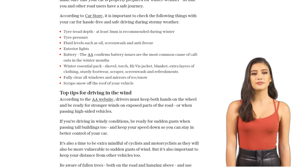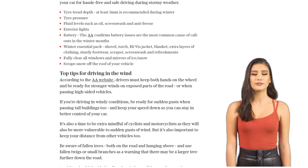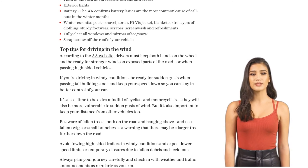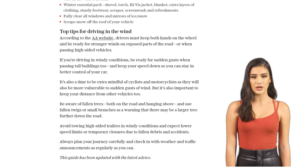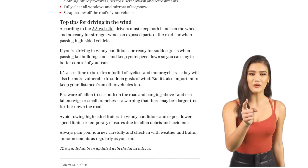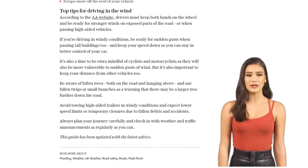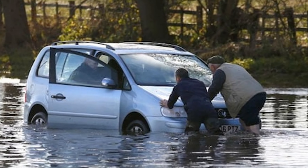Slow down to maintain better control of your car. And be mindful of cyclists and motorcyclists who are more vulnerable to wind gusts. Watch out for fallen trees and use fallen twigs or branches as a warning. Avoid towing high-sided trailers in windy conditions, and be aware of lower speed limits or temporary road closures due to fallen debris. Always plan your journey carefully and stay updated with weather and traffic announcements.